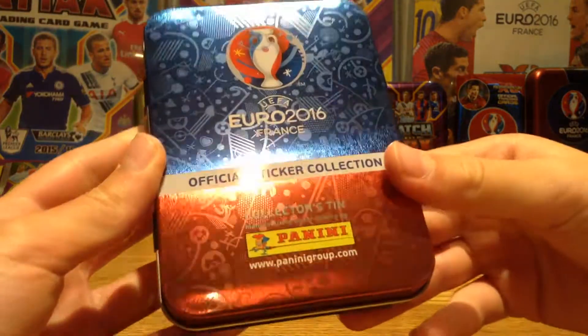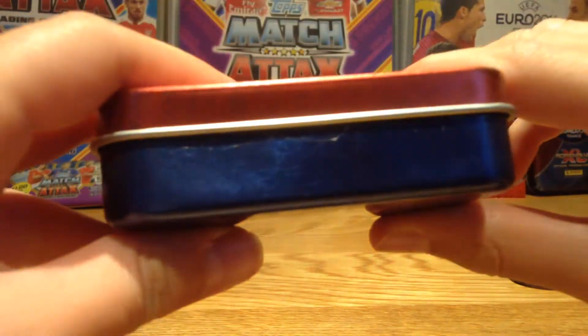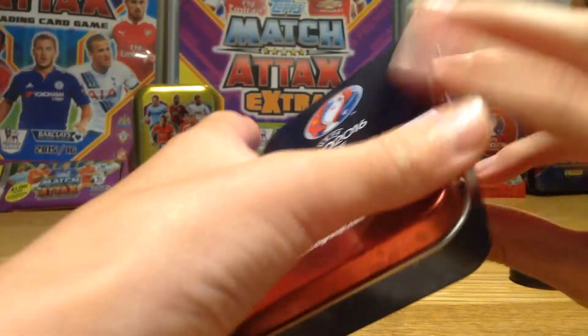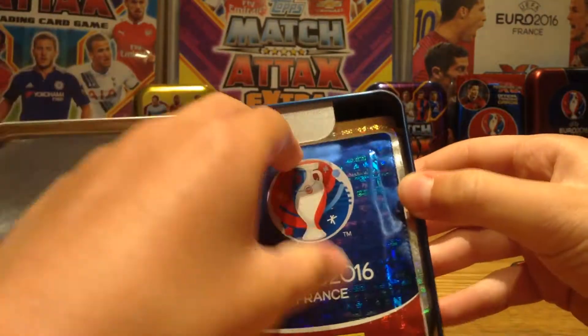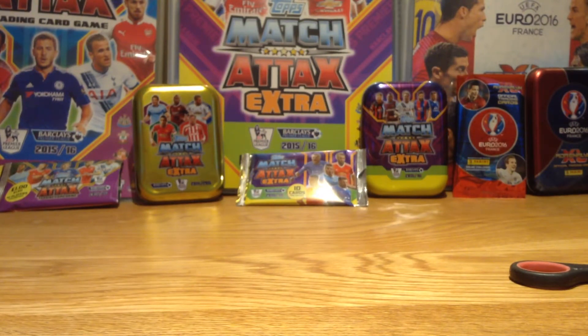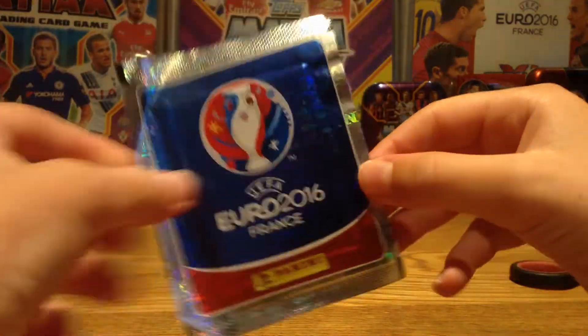Here's the tin, very very nice as you can see. Look what I did — that massive scratch — but luckily it's only at the bottom. Here are all the packs. I'm not sure if I'll be opening all of these — it depends on the time, but if not, six packs this episode and seven packs next episode. Here's the pack design, very very nice — five stickers per pack for 50p.